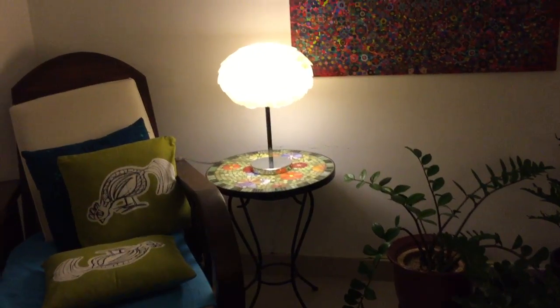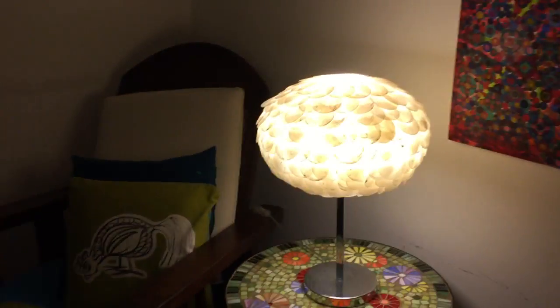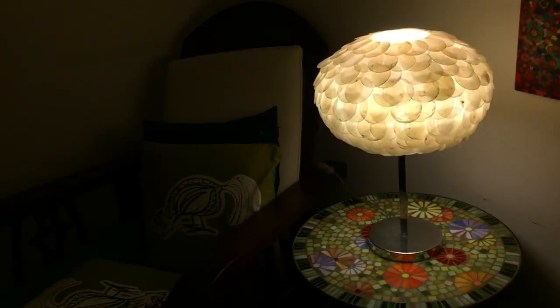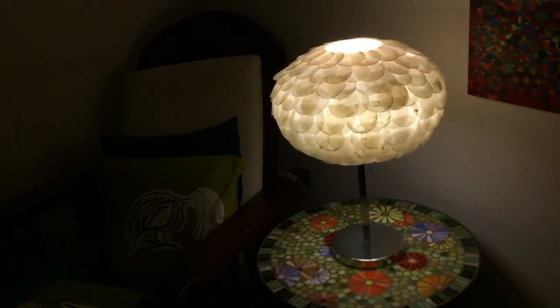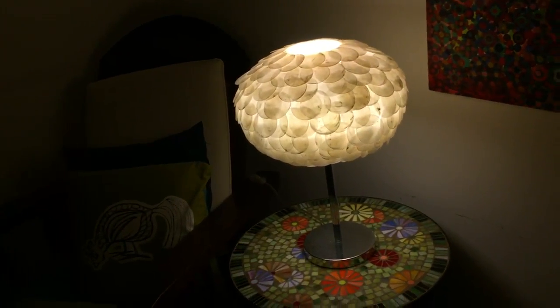Just because I know some people who are into fans are also into lighting, including me to a certain extent, I just have to show the lighting situation during most nights in our apartment.